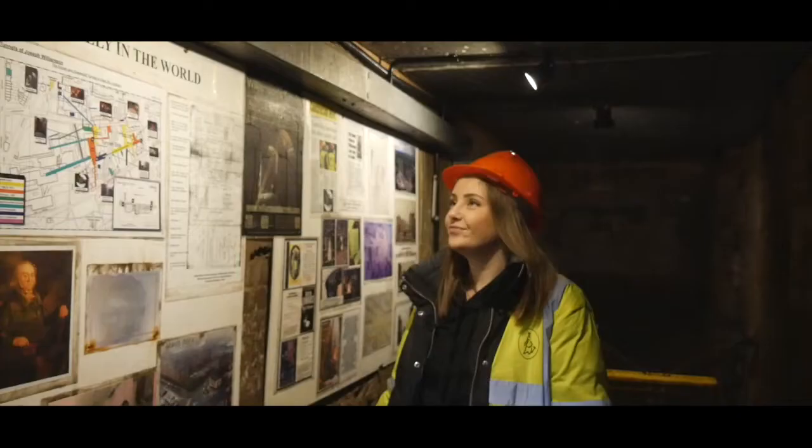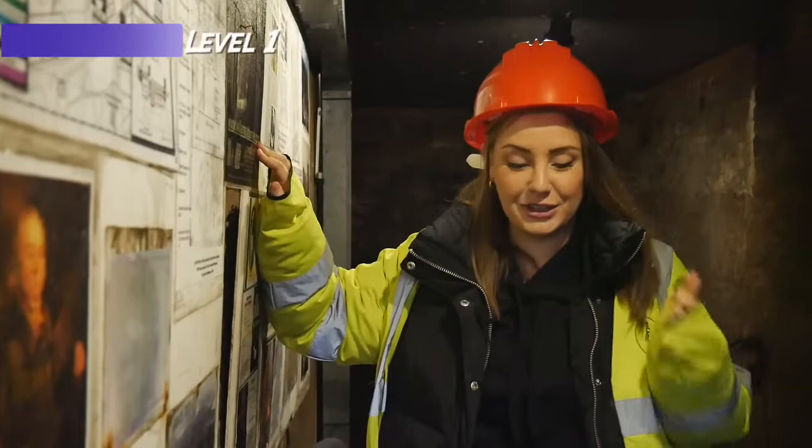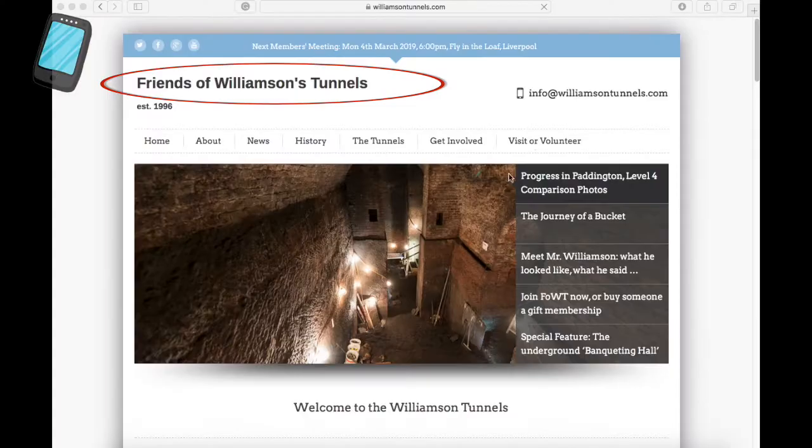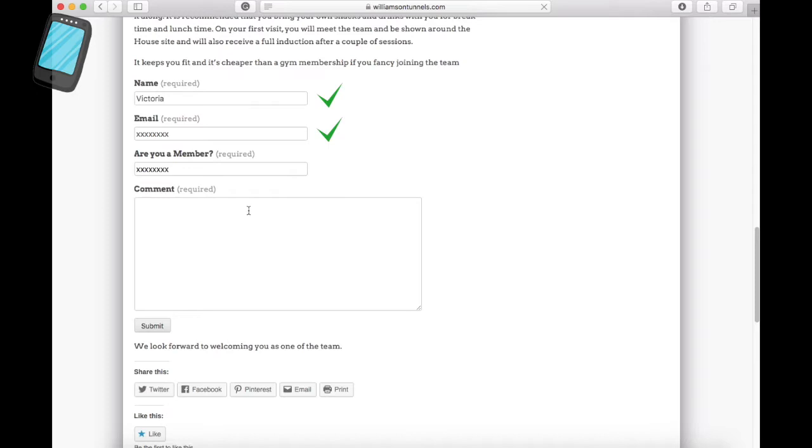This is your last question: how do you become a volunteer with Friends of Williamson's Tunnels? Could I please use my phone to explain? Yes, you can. You just go into their website, click on visit or volunteer, and you fill in your information, and then it says that they're looking forward to welcoming you as one of the team. Fantastic. Congratulations on winning the game and becoming a volunteer. Thank you.